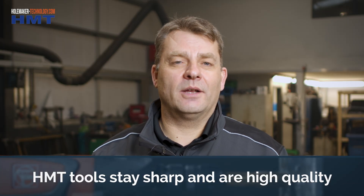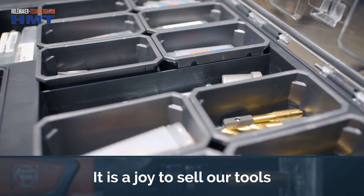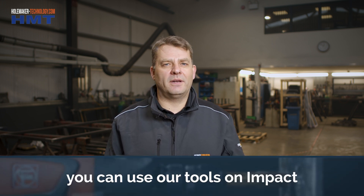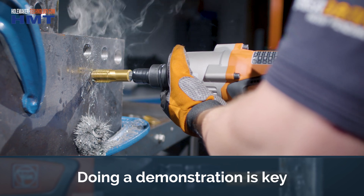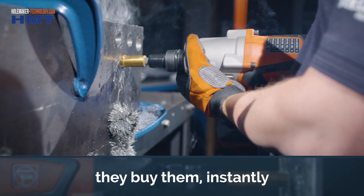The reason I like HMT tools is because they do stay sharp and they are very high quality. Most of our tooling is titanium coated, which extends the life. It's a joy to sell our tools. Initially, certainly on our impact-rated products, people don't believe they can be used on impact, but once you do the demonstration — which is key for selling our product — they buy it instantly once they've seen it working. That's one key thing about our product.